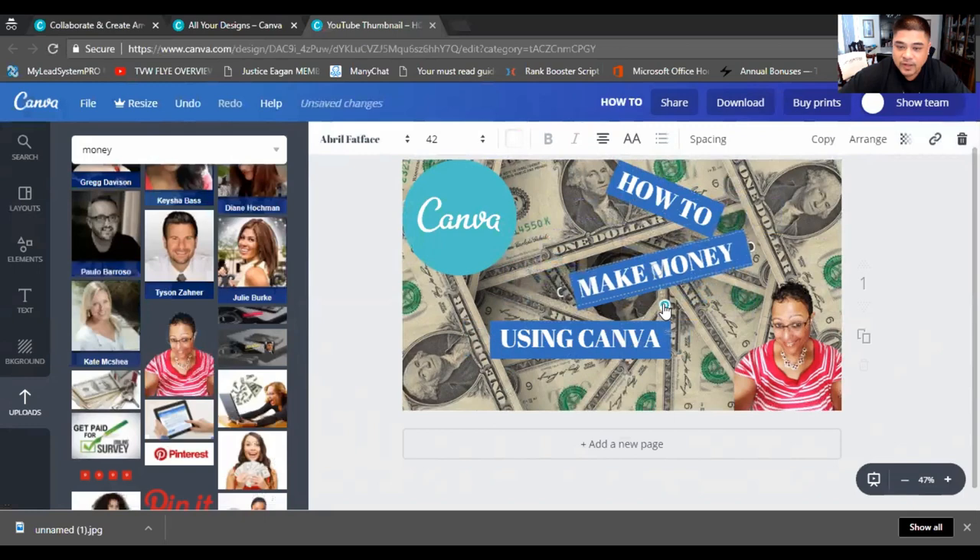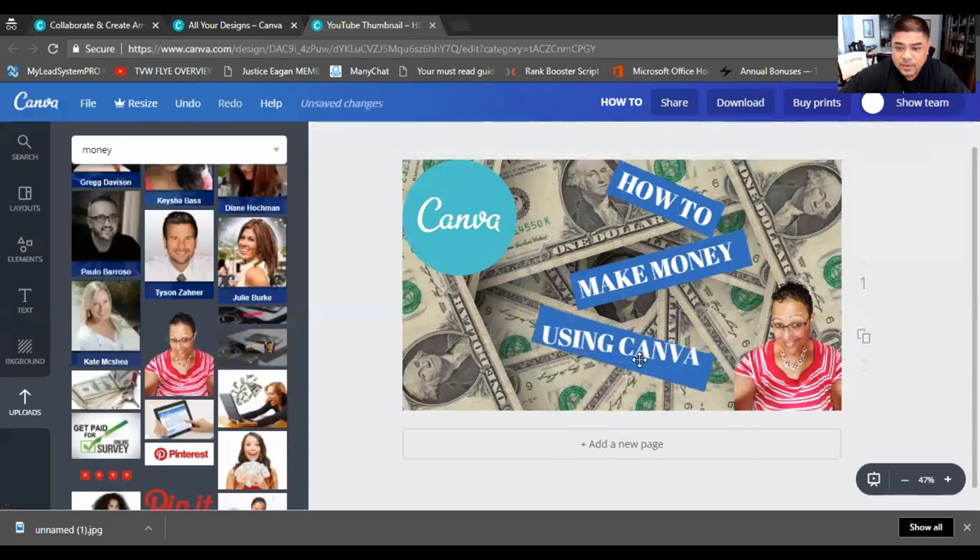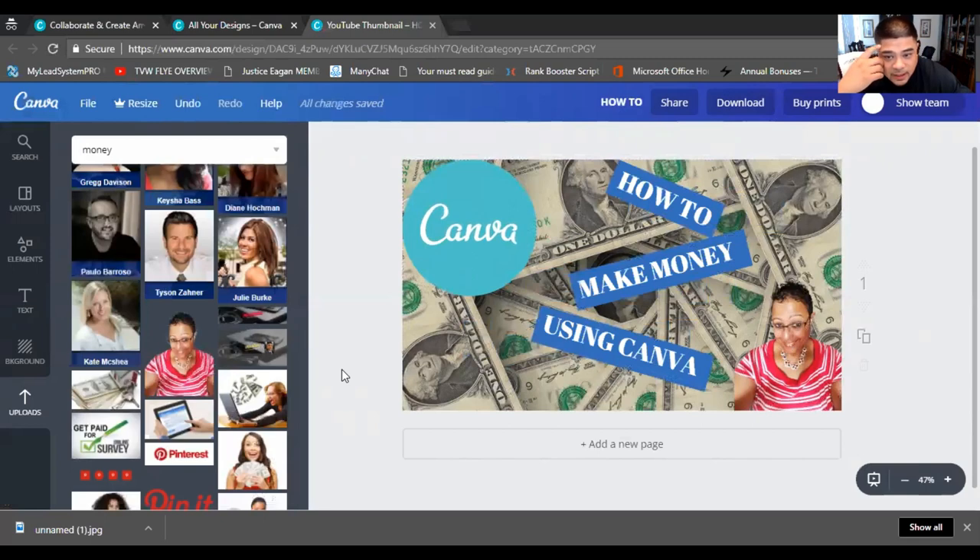You can create so many different things with Canva. There are people out there who don't want to do this or don't have the time, and if you have the time you can make a lot of money doing this. You can charge $5 to $10 per person per design — something this simple literally takes five minutes to do. That's a simple way you can make money: create YouTube thumbnails and it's really easy.